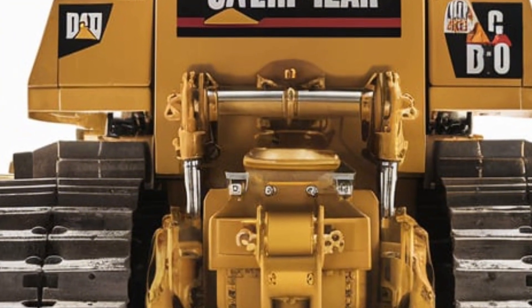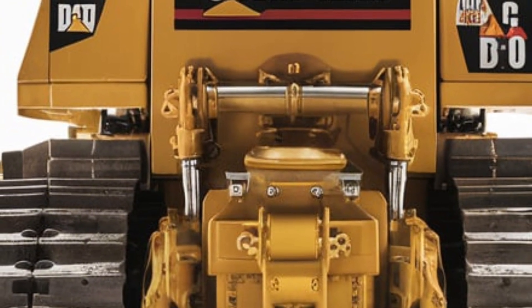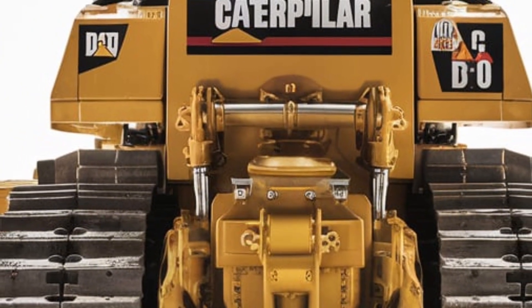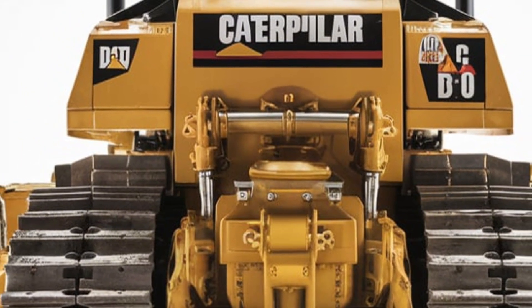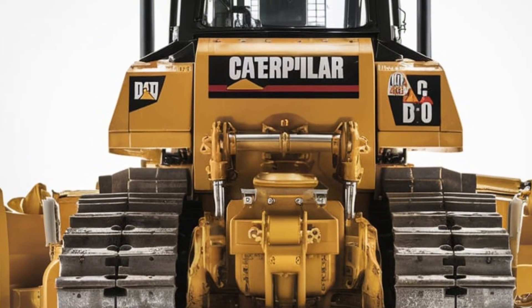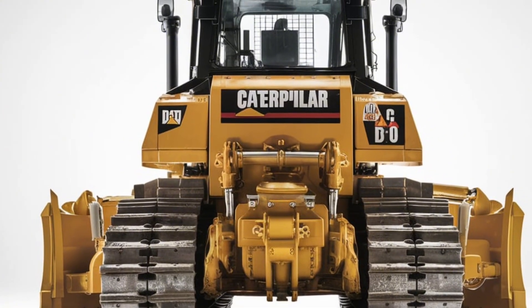That wraps up our first look at the 2026 Caterpillar D10 — covering exterior design, interior cabin, on-site muscle, and estimated price range. Let me know what you're most curious about, whether it's the tech features, maintenance schedule, or how it compares to the competition, and we'll dive into that next time.